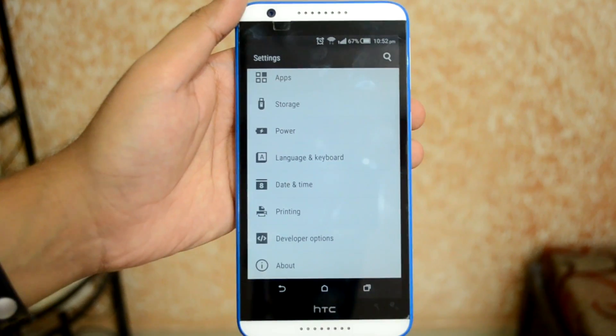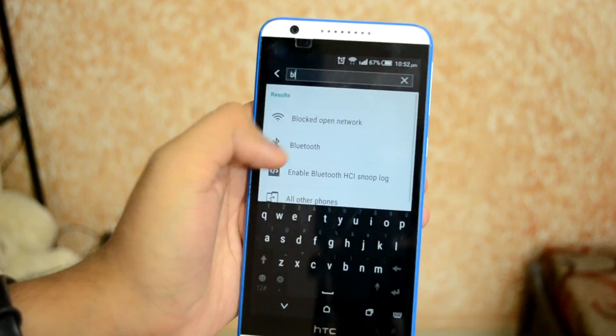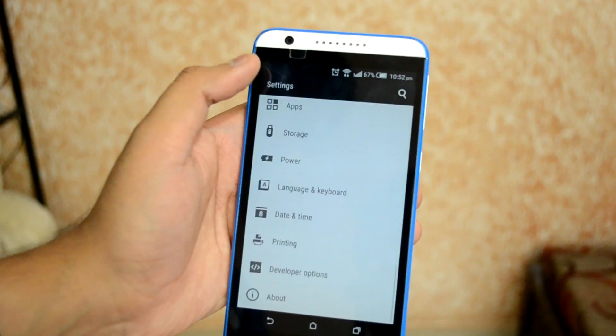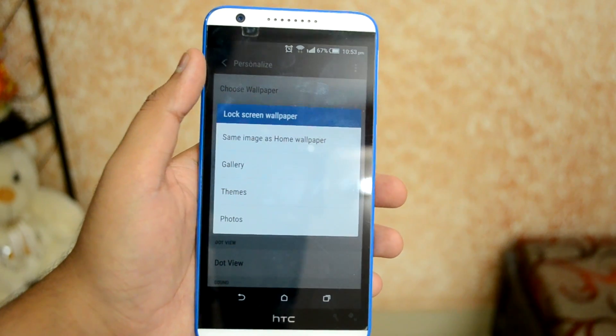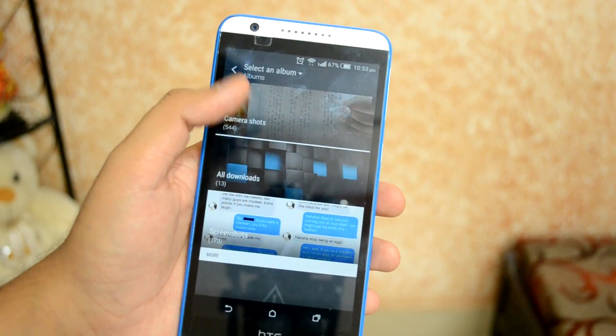One more new feature is the search button inside the Settings app, where you can search for related keywords for different settings and it will show you the relevant options. Another new personalization feature is the ability to set a specific lock screen wallpaper, so you don't have to see the same wallpaper on both the home screen and the lock screen.